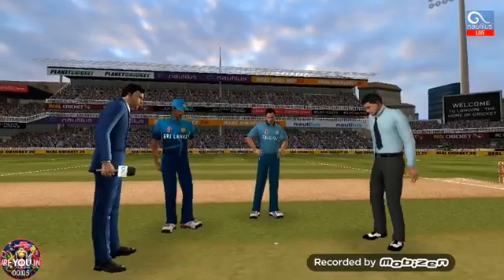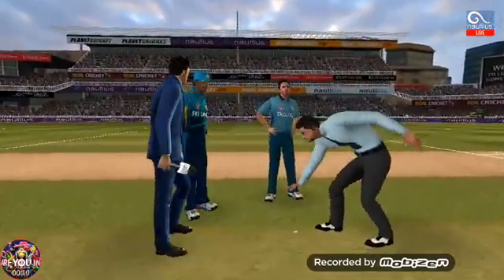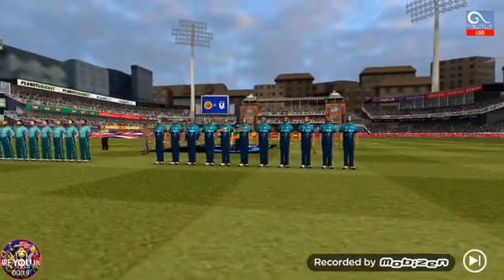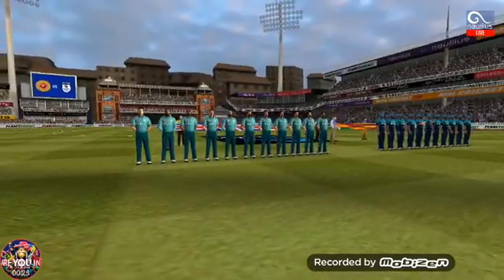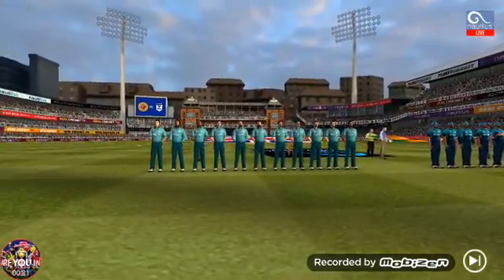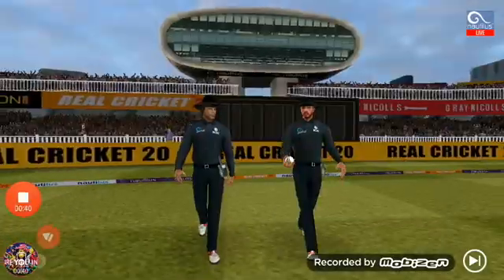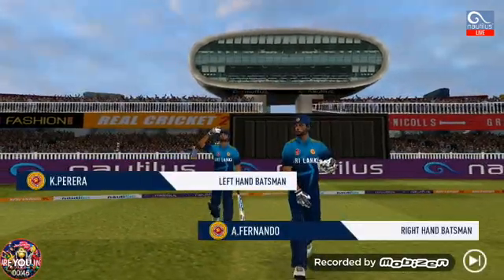We have both the captains in the centre for the toss. Tails is the call and tails it is — a quick toss to enter. And here we have the two umpires. In comes the fielding side. Here come the openers.